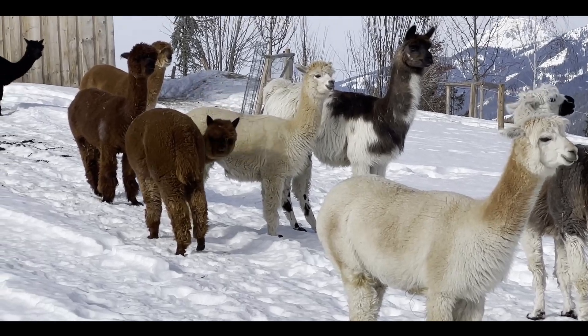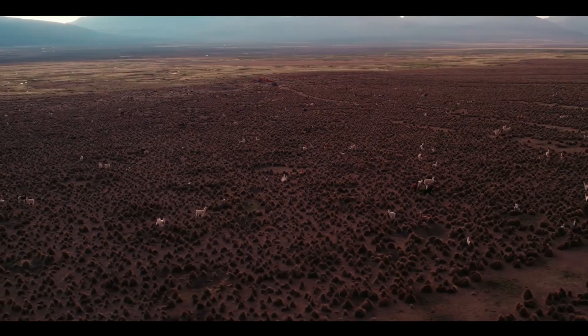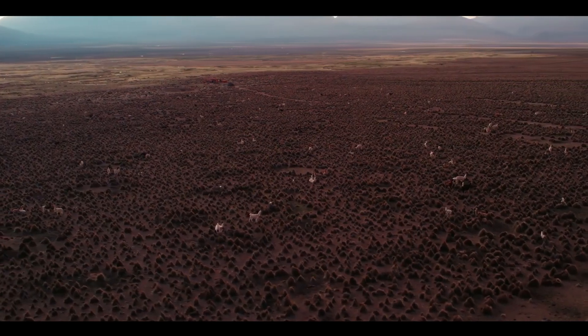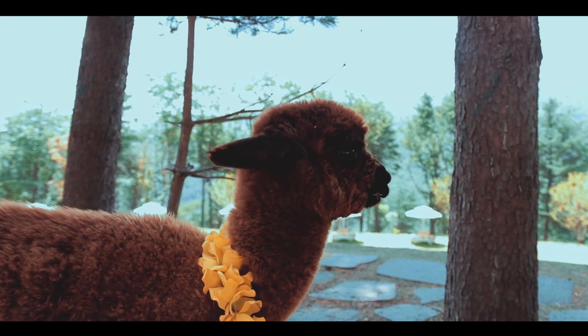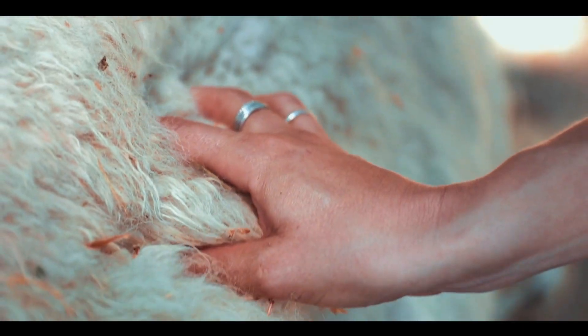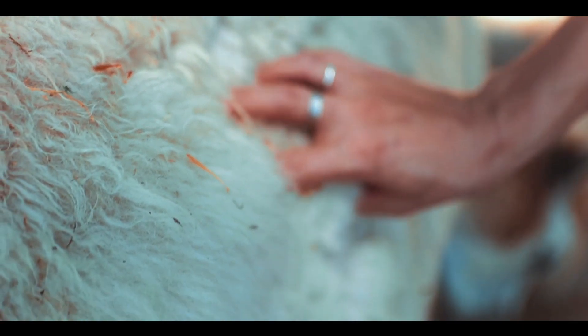Over thousands of years, alpacas have adapted to some of the harshest living conditions on the planet. The Incas bred alpacas to have the world's finest fleece, calling the fiber 'Fleece of the Gods,' and preserving it for Incan royalty.